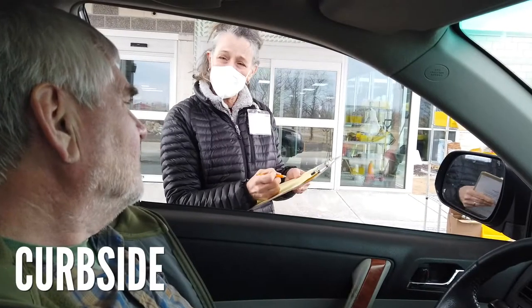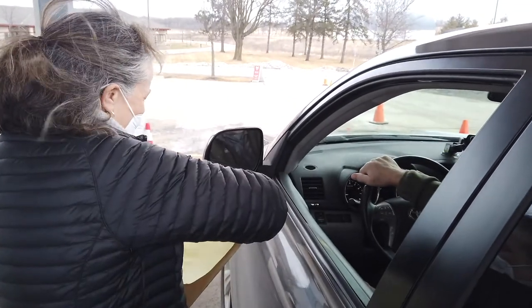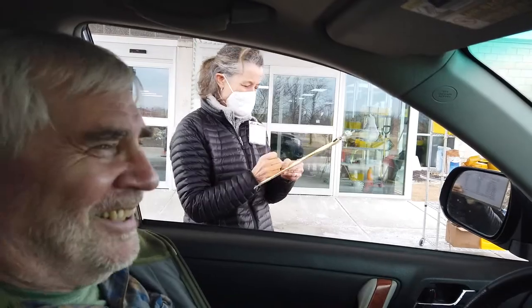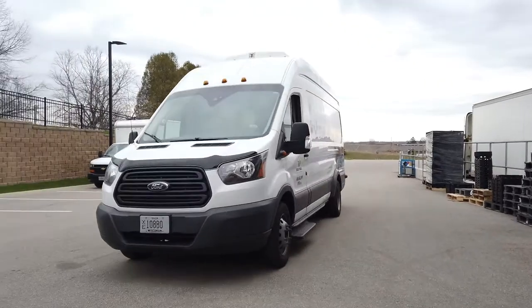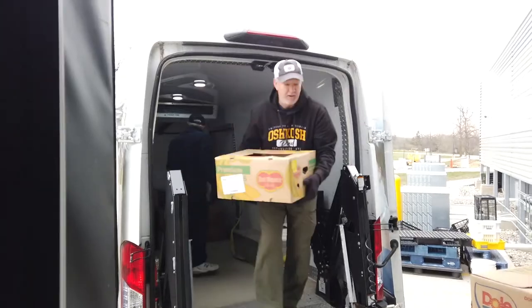The Curbside volunteer acts as the face of BPNN, interacting with guests and providing friendly and compassionate service during curbside distribution. Recovery entails picking up food at one of our donor locations, which could be a grocery store, school, or a business, and delivering it to the pantry.